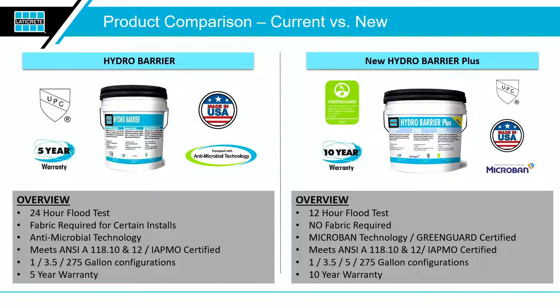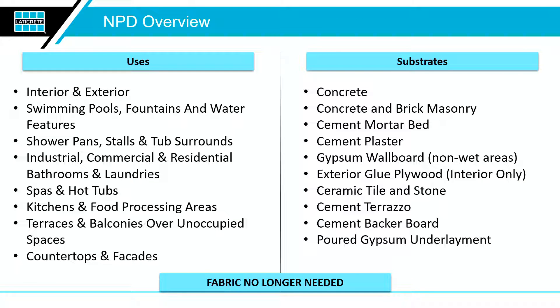To frame it side-by-side: the old Hydrobarrier is on the left, the new Hydrobarrier Plus on the right. Flood test time is cut in half, no more fabric required, Microban added, GreenGuard certified, meets ANSI 1810 and 1812, and is IAPMO certified. It comes in one-, three-, and now a new five-gallon configuration, and the warranty has doubled from five to ten years. It can be used on all applicable substrates, both interior and exterior. Note: this product is not rated for steam showers or steam rooms.